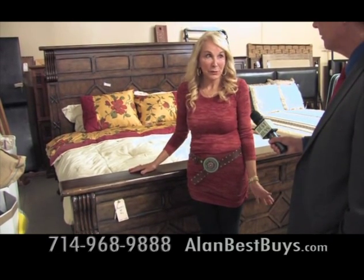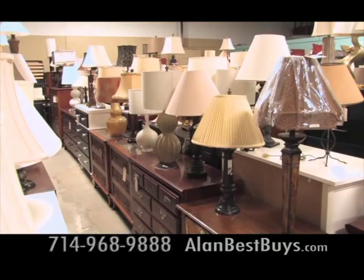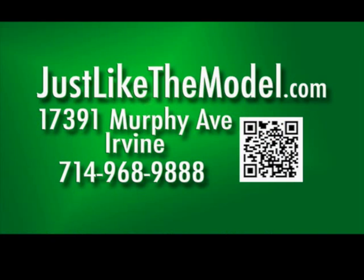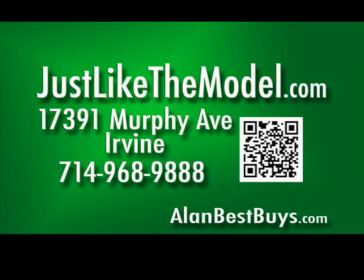Ordinarily that bed would be close to $1,000. Lamps start at $15. Tenemos buenas ofertas. The new location of Just Like the Model is 17391 Murphy Avenue, Irvine, 714-968-9888. Justlikethemodel.com.